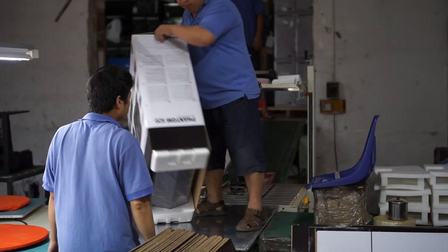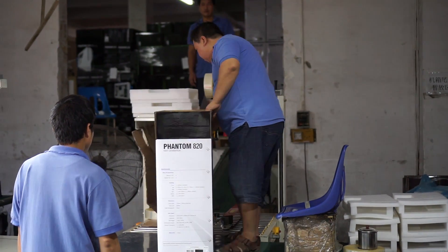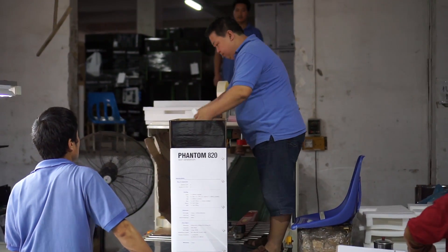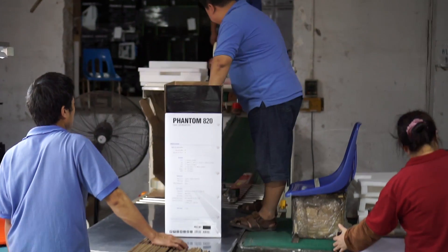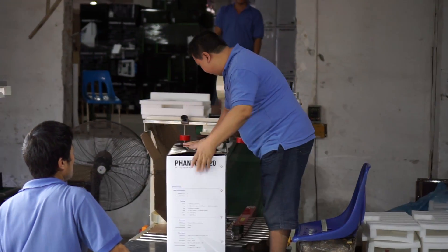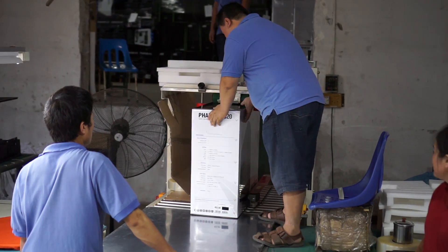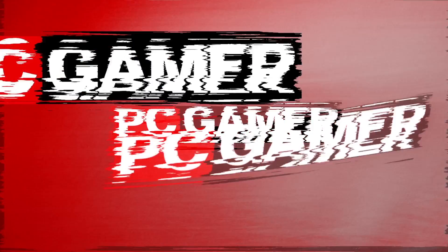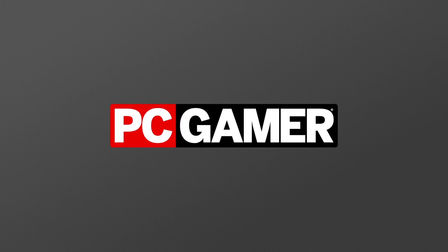That was the whole NZXT factory tour. We have a big gallery up on the site with a ton more information and a bunch of photos with details of every stage of the process we just talked about — it goes into a lot more depth than we could cover here. So if you want to check that out, do so on pcgamer.com, and we'll have more factory tour content to come in the future. We'll see you next time.